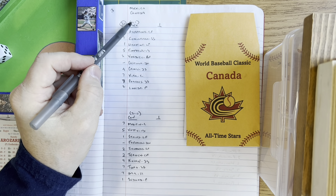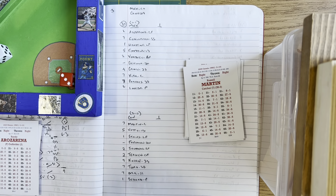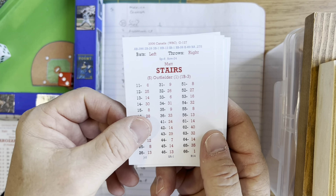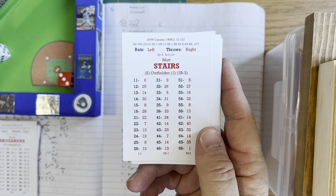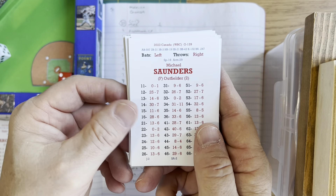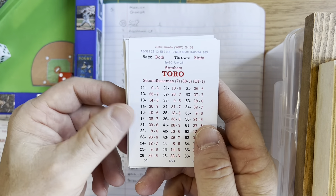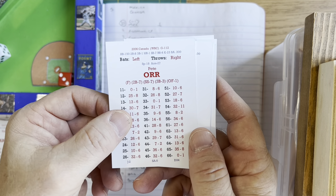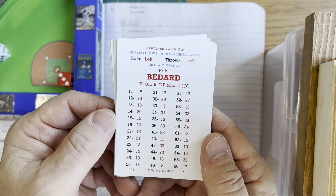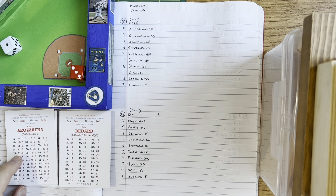Team Canada is undefeated. Their lineup: Russell Martin leads off at catcher. Joey Votto bats second at first. Matt Stairs bats third in left. Jason Bay is injured and will miss this game. Freddie Freeman bats fourth as DH. Michael Saunders bats fifth in right. Mark Tayen bats sixth in center. Corey Koski bats seventh at third. Abraham Toro bats eighth at second. Pete Orr bats ninth at short. On the mound, Eric Bedard — a C-grade pitcher with a Y modifier. Team Canada has 36 defensive points, making them also a fielding two.